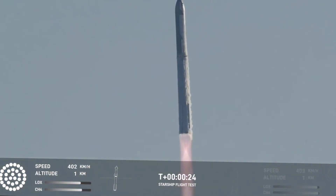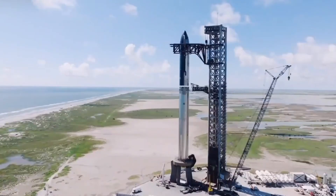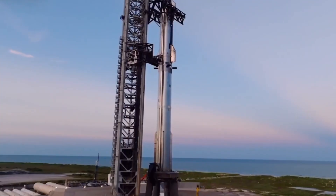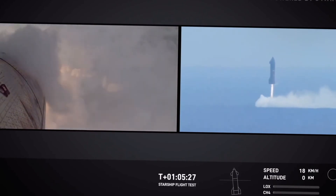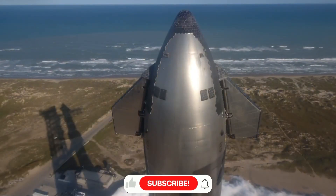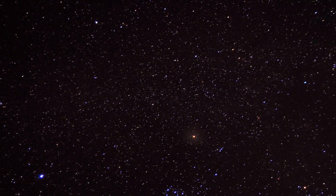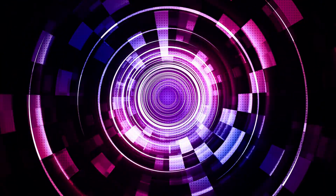For SpaceX, this means pushing harder, innovating faster, and taking calculated risks that could reshape our approach to space exploration. Flight 7 isn't just another test flight — it's the prelude to something revolutionary. SpaceX has confirmed plans for one final ocean landing before attempting what many consider impossible: catching the massive spacecraft with the launch tower itself. The engineering challenges involved are staggering. Imagine trying to catch a 50-meter tall, supersonic spacecraft with a tower — the precision required is unprecedented in the history of spaceflight.